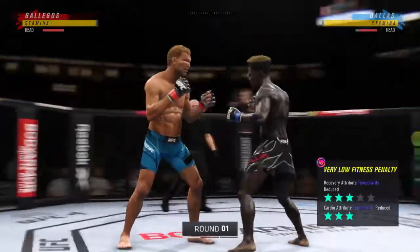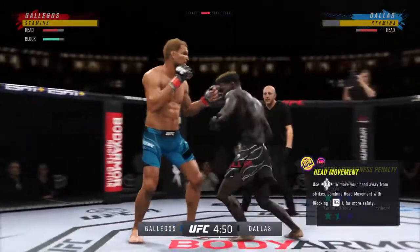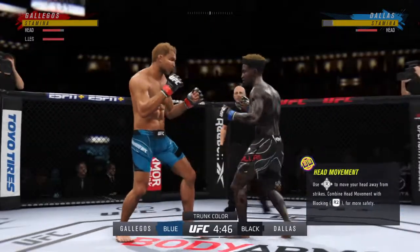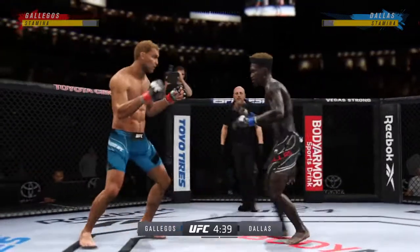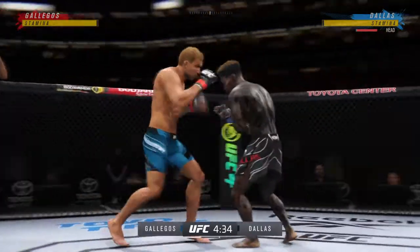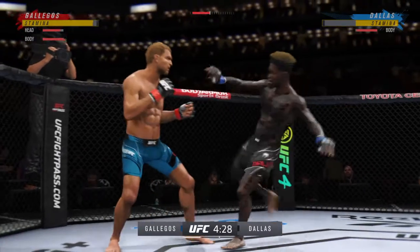He made a ton of noise by winning his UFC debut by KO. Now the challenges get tougher. We'll see what he can do with it here tonight. Obviously, he made a ton of noise in that aforementioned UFC debut. Tonight we'll see if he can continue to make his rise as he starts to take his shots at some of the guys near the top of this division.